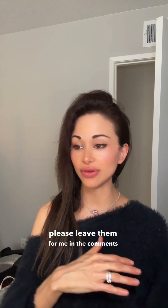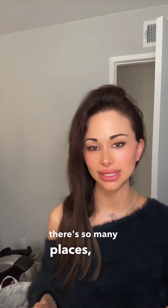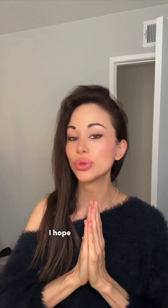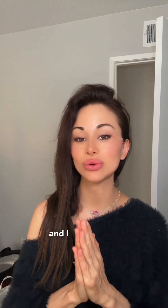I hope this video was helpful. As always, if you have questions please leave them in the comments — YouTube, Instagram, Facebook, anywhere that I'll see them — and I will do my best to answer them. I hope you are well, I hope you're happy, and I will see you soon.